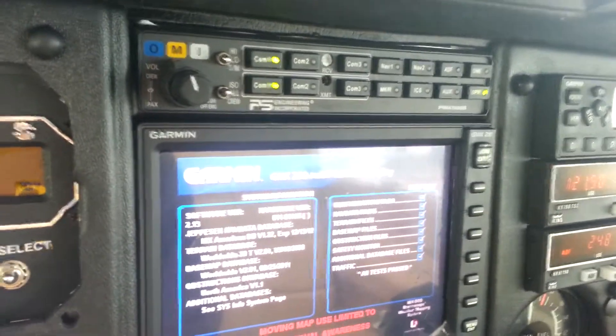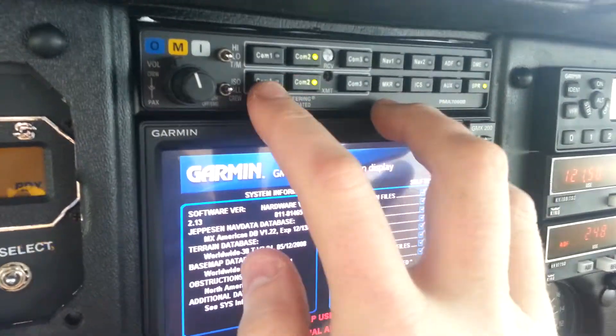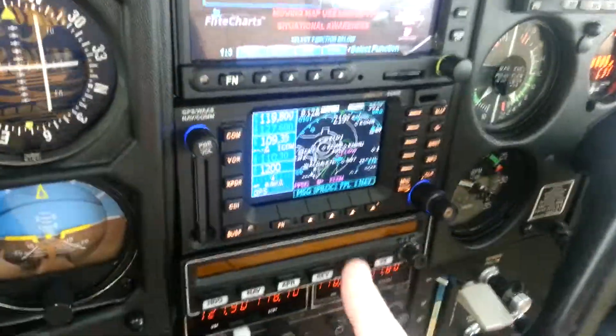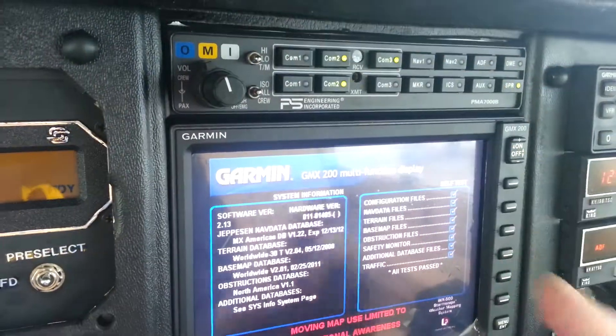This is the PMA-7000B. So, switching transmitters like this — he has a third com. He's got this one and this one down here, and he has a third com. He likes to listen to com3, which is always on 121.5.